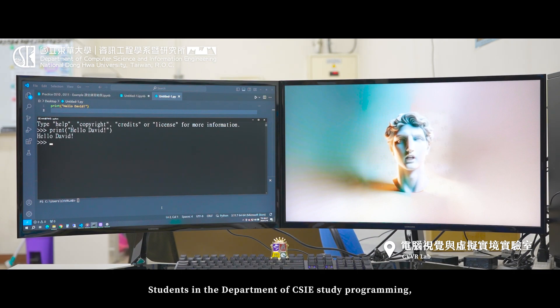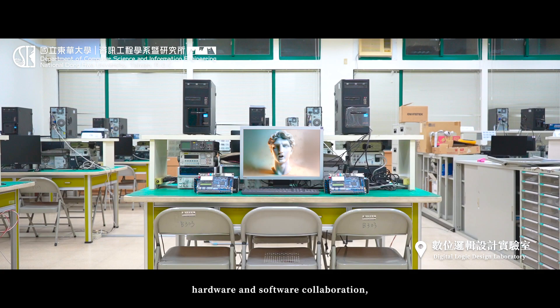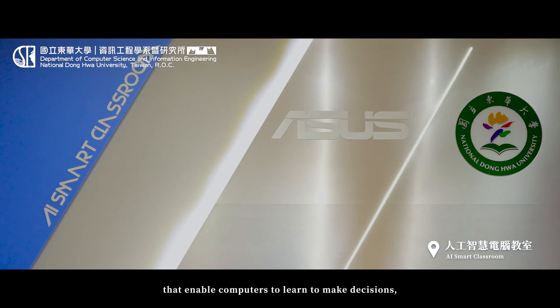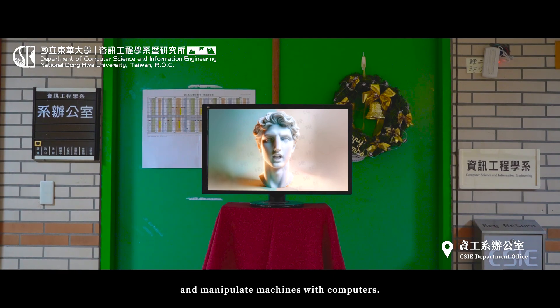Students in the Department of CSIE study Programming, Web Design, Database Management, and Hardware and Software Collaboration, and are trained in software development and data science skills that enable computers to learn to make decisions, create virtual worlds, and manipulate machines with computers.